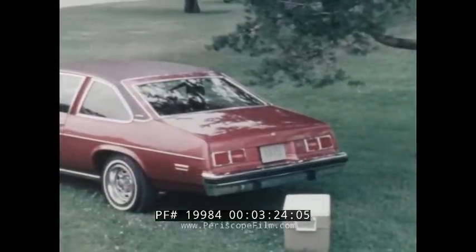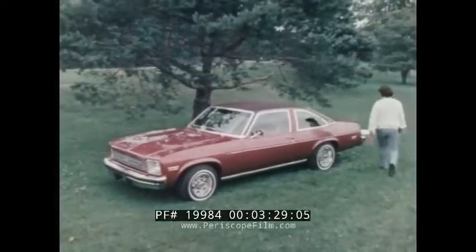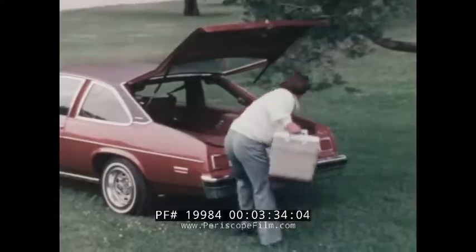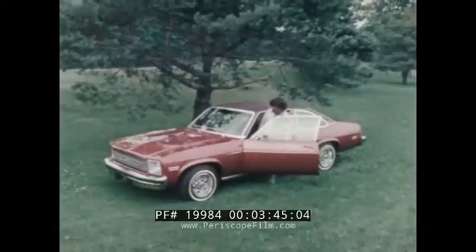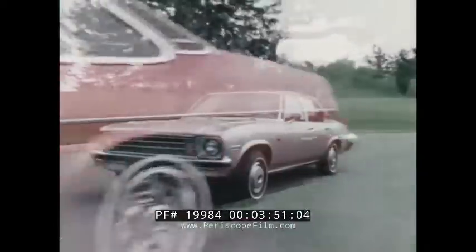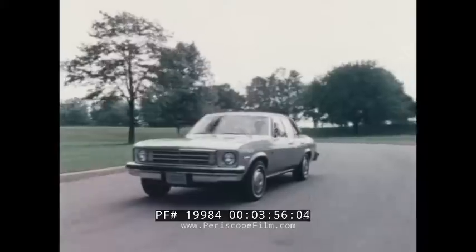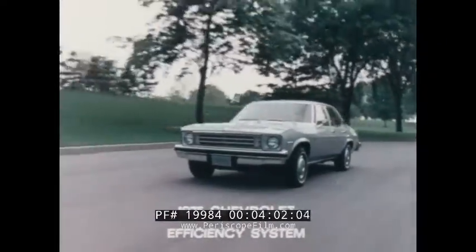The Nova hatchback model features station wagon convenience and the styling of a sport coupe, with a fold-down rear seat that provides extra cargo space in back with easy access through the rear hatch. The redesigned telescoping hatch struts are counterbalanced and springless for easier operation this year, and are just another example of the many engineering improvements designed to make the '75 Nova more convenient to operate than ever. There have also been many significant refinements in Nova's mechanical components which, together with radial tires, provide better driving characteristics and operating efficiency as part of the Chevrolet efficiency system for 1975.